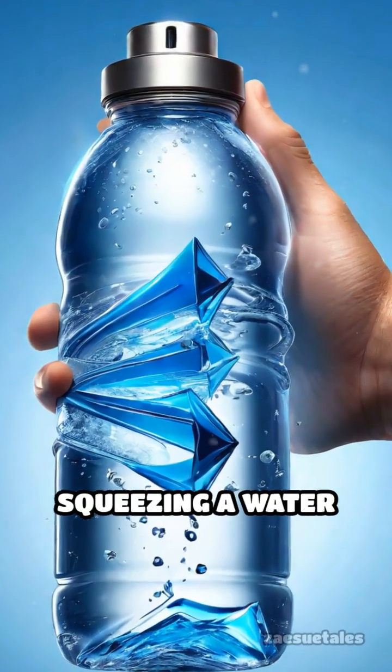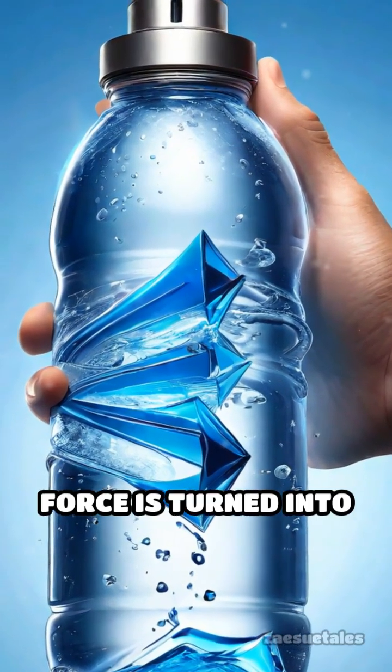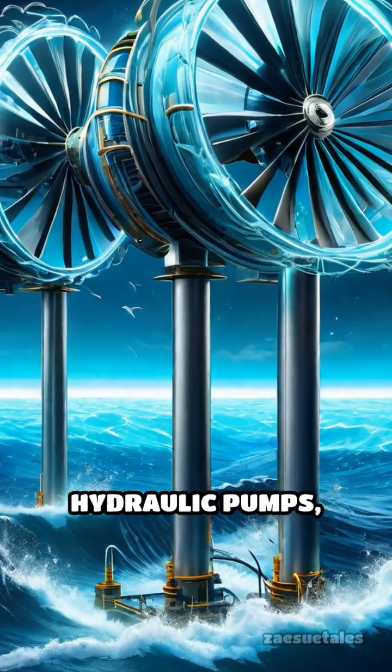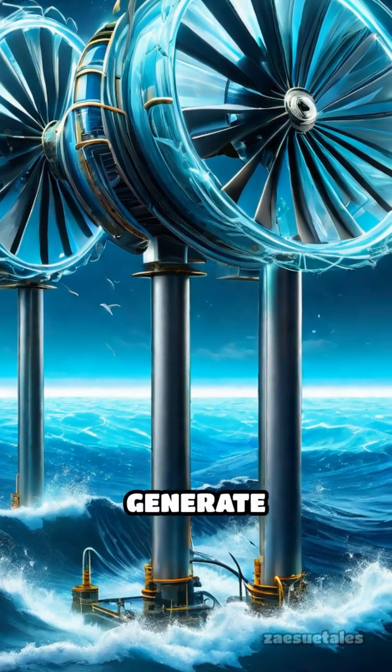Think of it like squeezing a water bottle — your force is turned into movement. This movement spins turbines or presses hydraulic pumps, which then generate electricity.